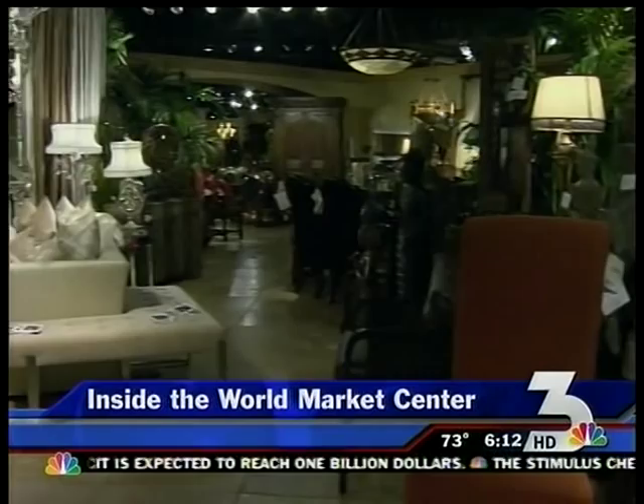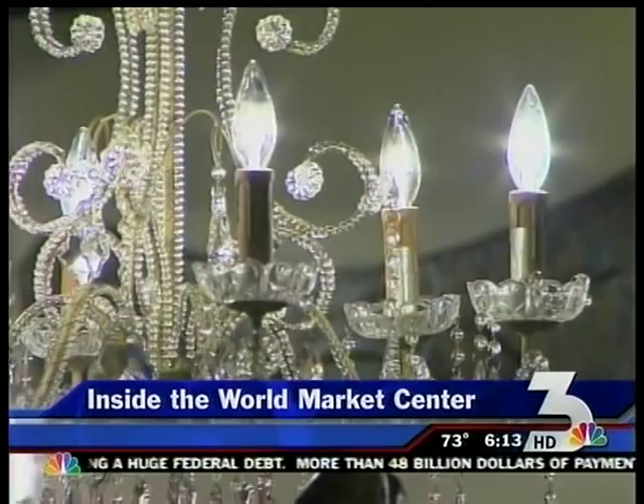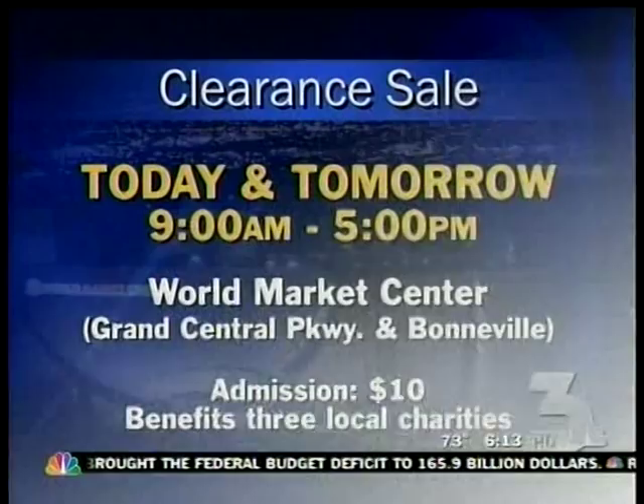It's your chance to get inside the World Market Center — it doesn't happen very often. The design center at Las Vegas is holding a clearance sale, and this is open to the public. Normally, the home showrooms only open to interior designers. This happens twice a year where they open the doors and clear out the inventory, giving you some discounted prices. More than 80 showrooms will offer furniture, art, and accessories for your home. It's your opportunity as a member of the public to come in and shop where the designers shop and see some of the most luxurious and beautiful items that you'll find anywhere in the world.